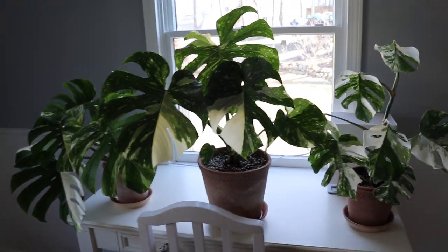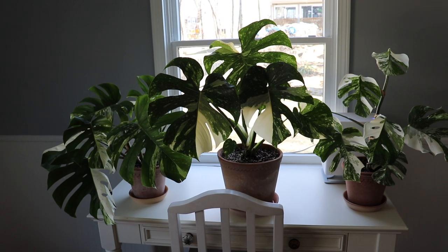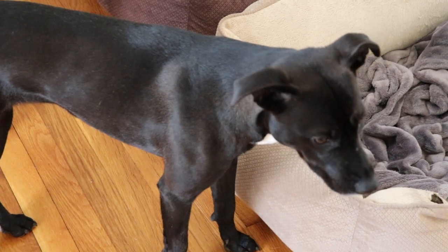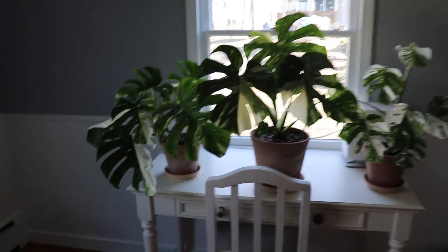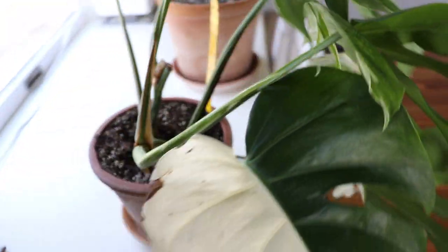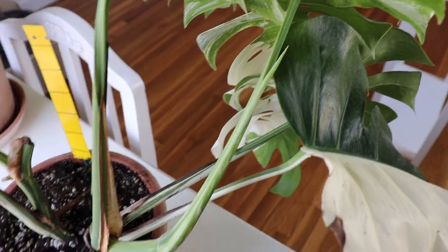Moving over here — this is a northern window. I did rotate the plants so the leaves are facing the window, getting the maximum amount of light. These plants are not receiving any direct sunlight. We have a visitor — this is my dog Kona, she wants to help film! Anyway, this is my monstera deliciosa variegata. The leaves are absolutely stunning — this one is like half white and half green. There's actually a leaf unfurling right now; you can see a new leaf is going to be emerging from that stem.